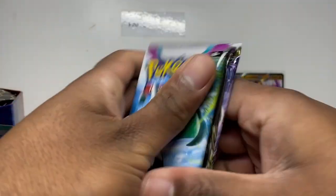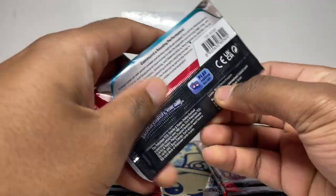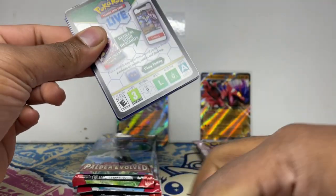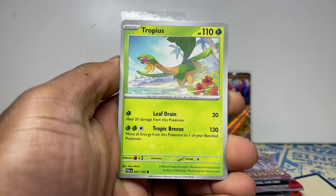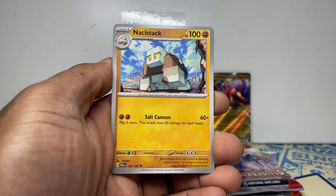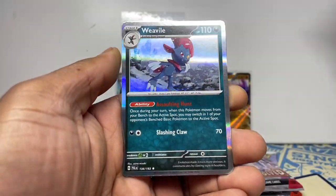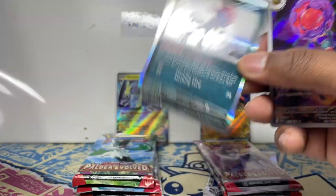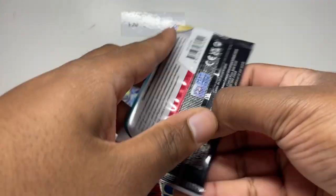Let's see what we get — Paldea Evolved, the brand new set releasing the same day as these tins. Into Scarlet and Violet base set — got the grey border. We should be guaranteed a holo rare as well. Oh, Ionosaur Special Illustration Rare — a lot of people going for that — and Rabscar Illustration Rare! Then we've got Weavile holo. Boom — and there's a code card too.